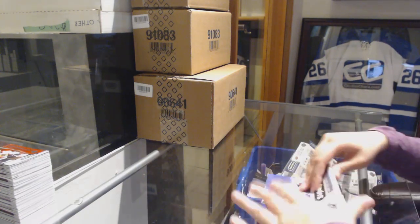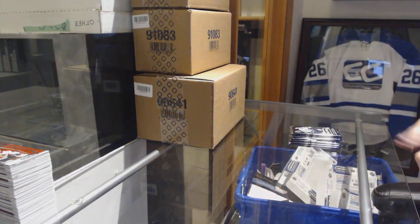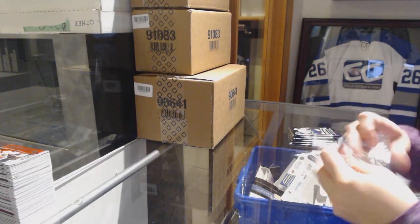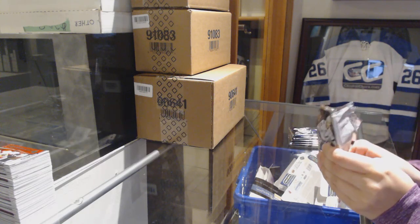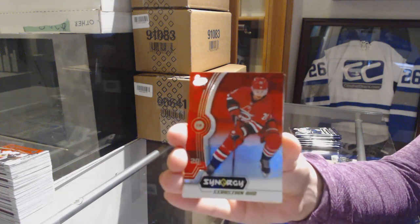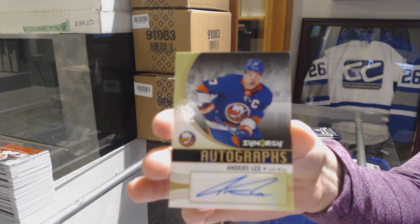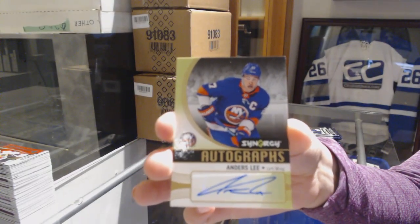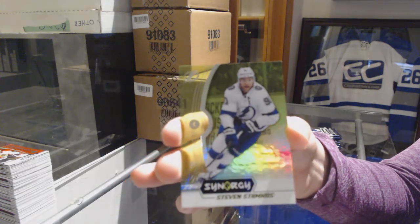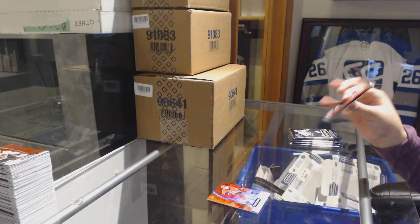Last box, ladies and gents! We've got a red of Sebastian Aho for the Carolina Hurricanes, an autograph for the New York Islanders on-card. And a green of Steven Stamkos for the Lightning. There have been some packs with four, so I guess that kind of makes up for it.